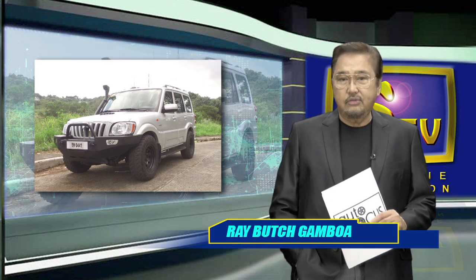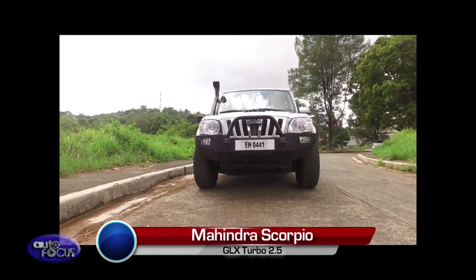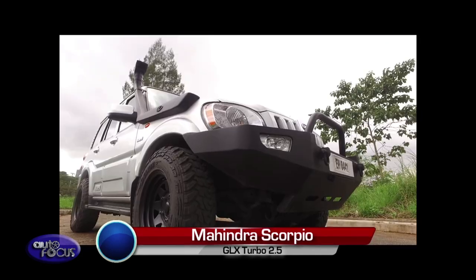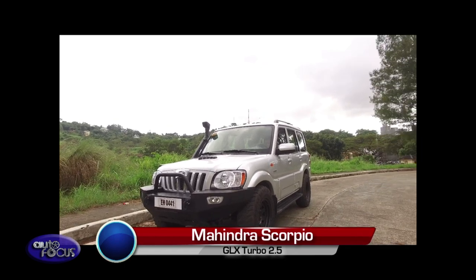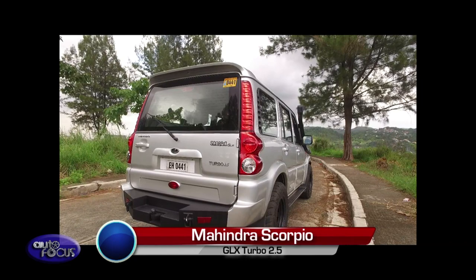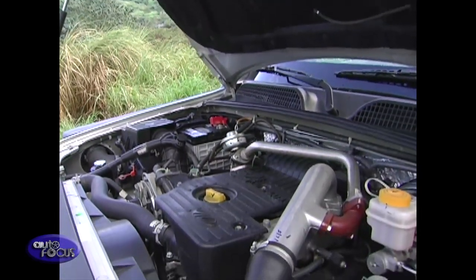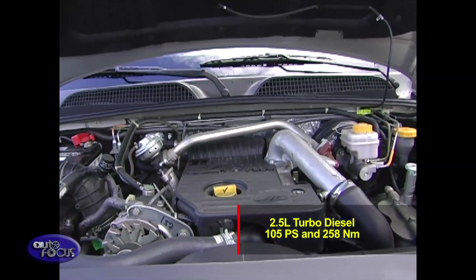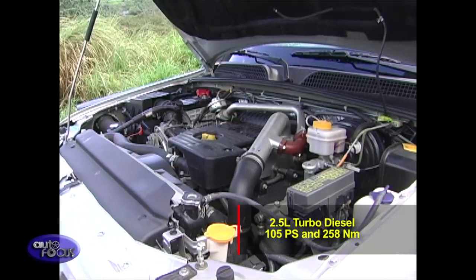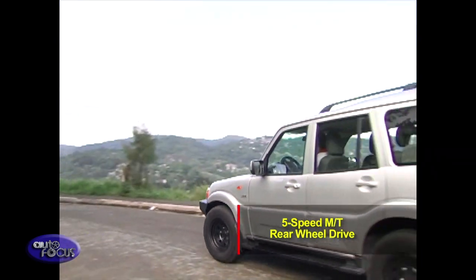While most SUVs have a modern style, the design of the Mahindra Scorpio remains traditional yet stylish. The Mahindra Scorpio comes in two variants: the GLX and the Floodbuster. For this feature, we have the Mahindra Scorpio GLX. Powering it is a 2.5-liter turbo diesel engine which produces 105 horsepower and 258 newton-meters of torque, mated to a 5-speed manual transmission, and rear-wheel drive is standard.